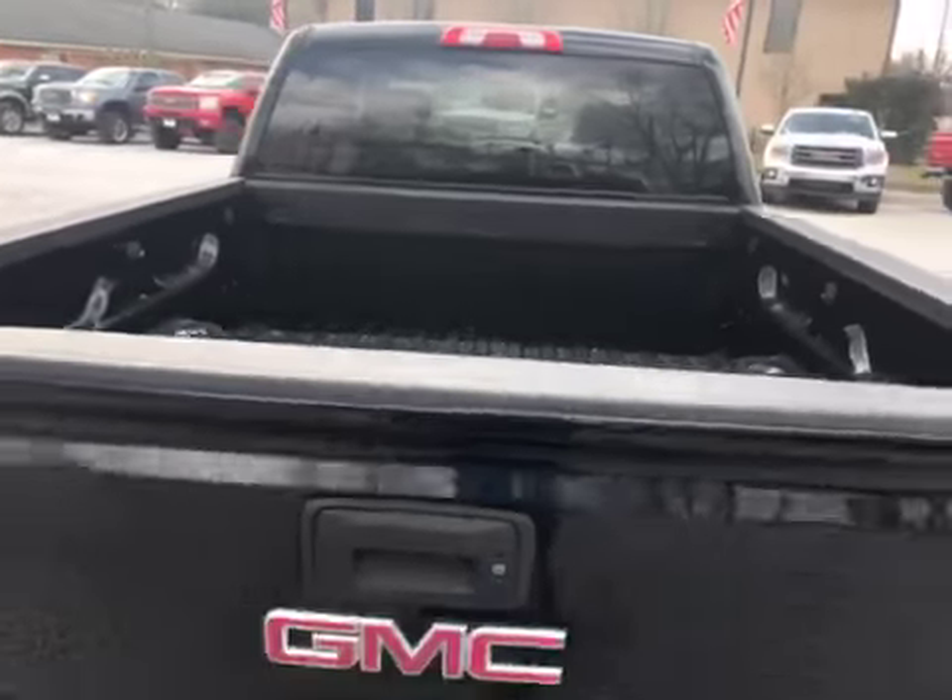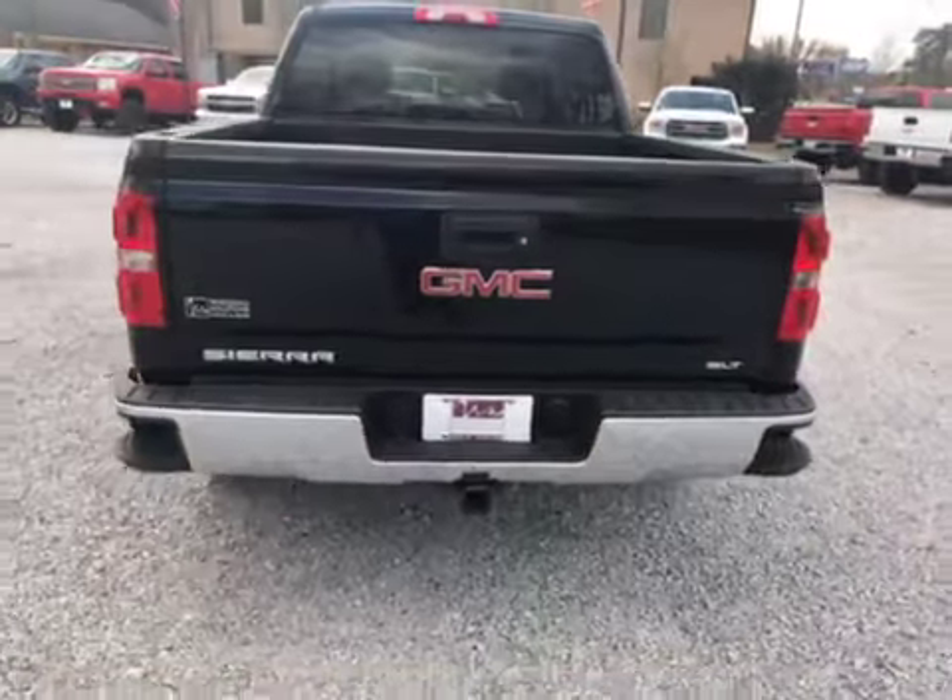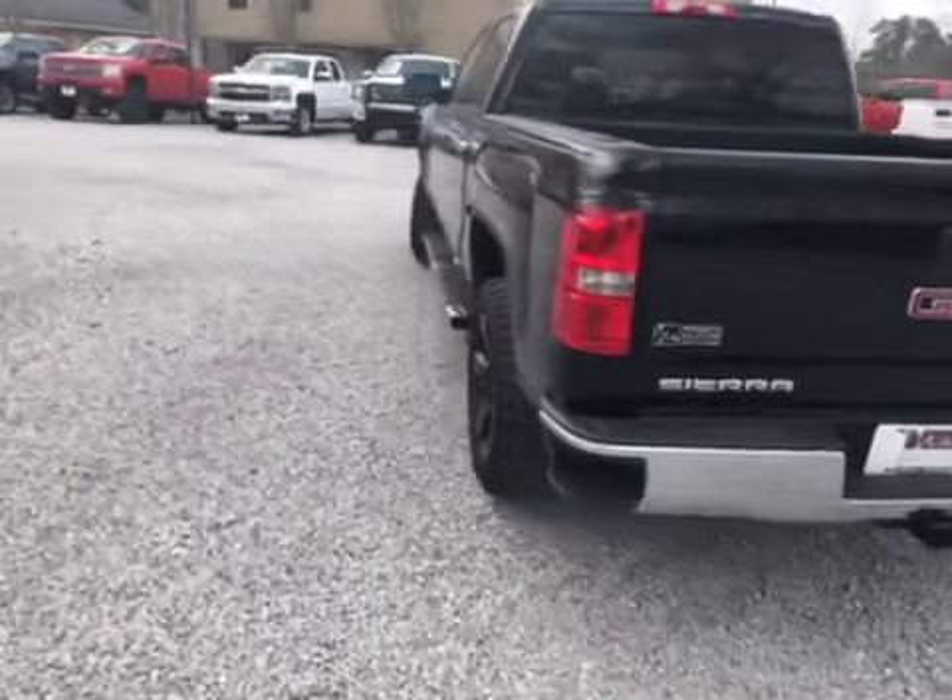Here's a picture of the interior of the bed. Of course we can always put a spray-in bed liner. At Wholesale Solutions we can modify the truck any way you want it.